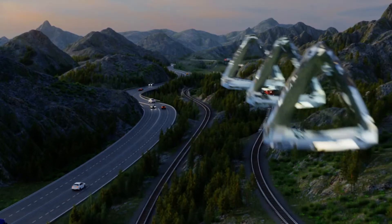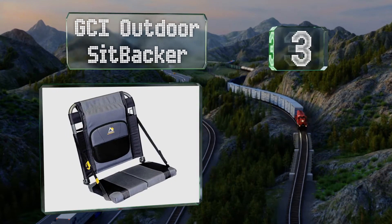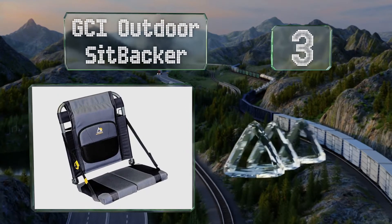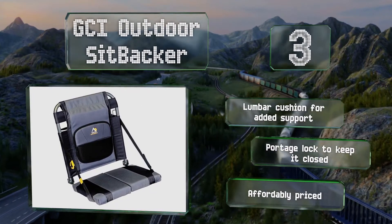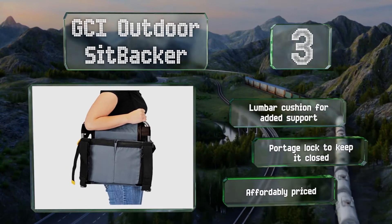Nearing the top of our list at number 3, the GCI Outdoor Sit Backer can be quickly installed onto hard benches and secured in place via two straps using the quick-release buckles. It weighs less than 3 pounds yet can accommodate heavy users. It includes a lumbar cushion for added support and a portage lock to keep it closed. It's affordably priced too.